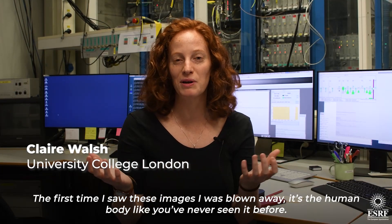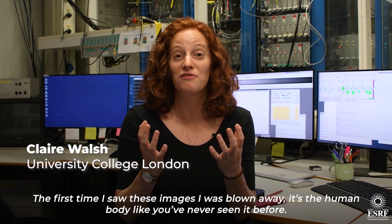The first time I saw these images I was blown away — it's the human body like you've never seen it before.